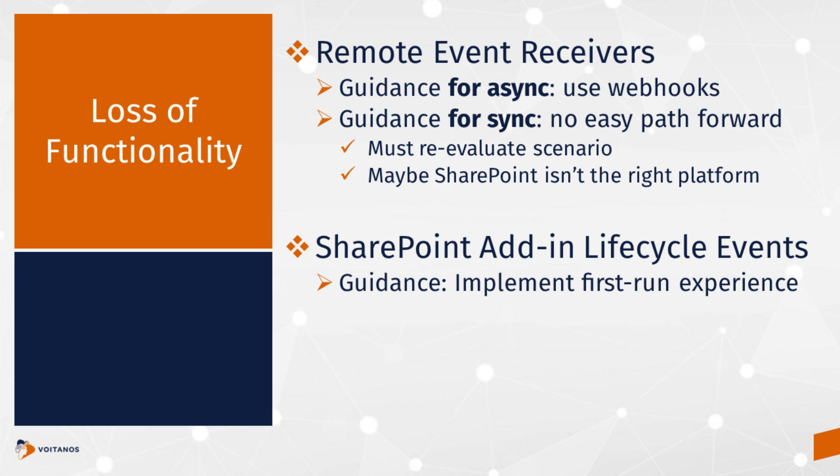There is some functionality we're losing with this retirement. Remote event receivers is a big one that comes up. If it's an asynchronous event receiver, you're okay — the natural progression for that is using webhooks. You have webhooks in SharePoint and in Graph, and you can subscribe to them and respond when different events happen. However, we have a concept called synchronous events in remote event receivers, and unfortunately there's no story for those going forward. Those are gone. You need to give feedback to Microsoft if this is a major problem for you — but I wouldn't hold your breath on synchronous events having any kind of replacement story.